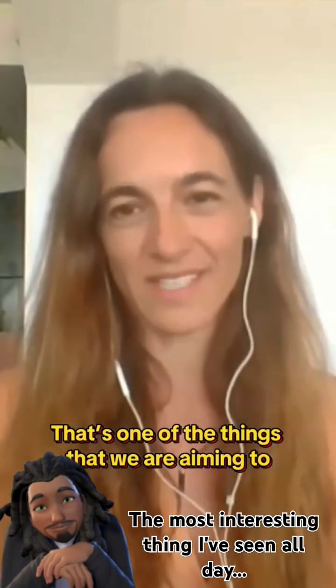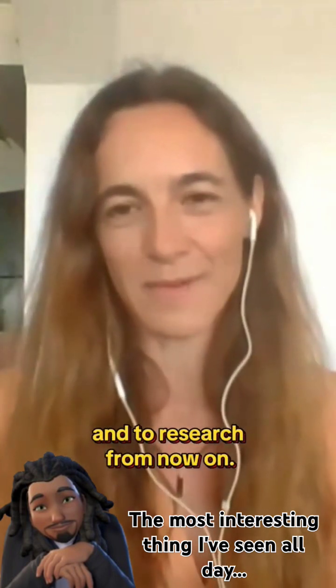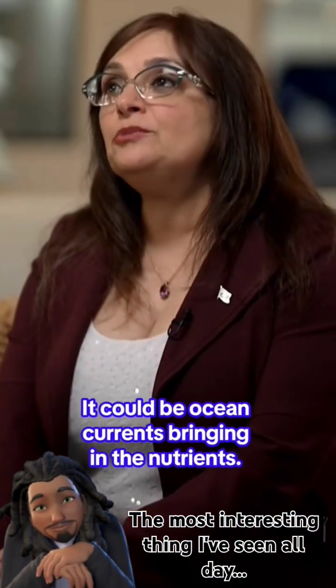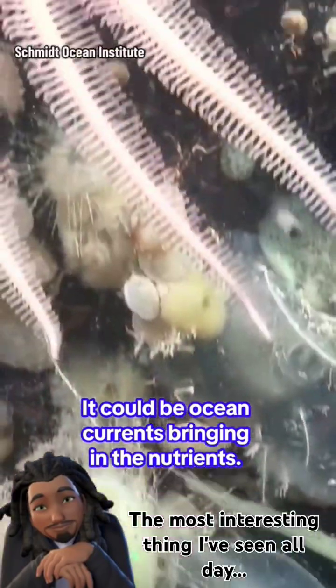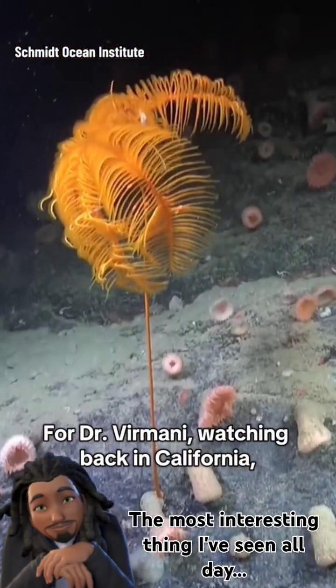That's one of the things they are aiming to figure out and research from now on. It could be ocean currents bringing in the nutrients. For Dr. Vermani, watching back in California, it was a once-in-a-lifetime moment for science.